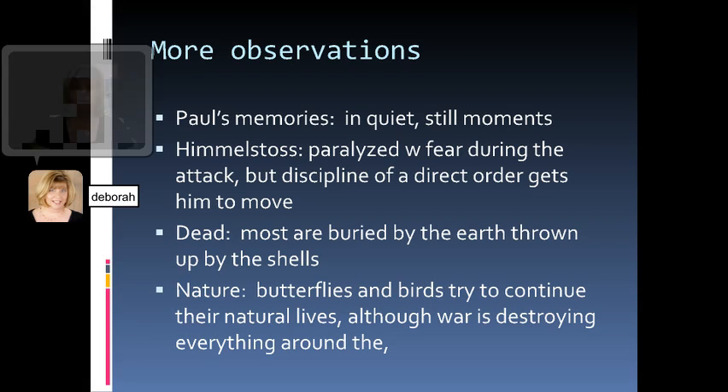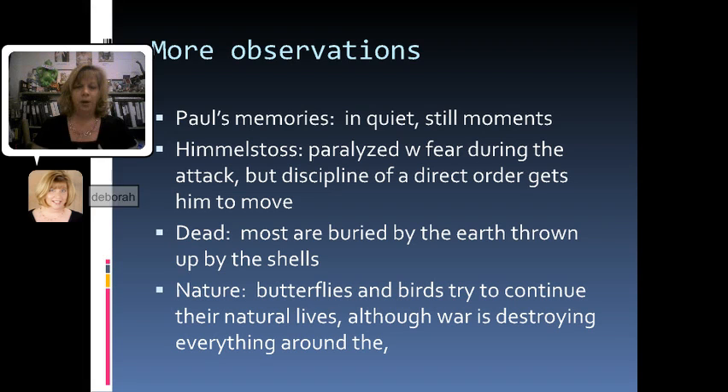A couple of other observations from this chapter: we notice that Paul's memories tend to happen in the more quiet, still moments — that's when he has time to think, and we as readers get a little more insight into his thought process and background. Then there's a great bit with Himmelsaus, who was the real bully coming out of boot camp. When the actual attack happens, Himmelsaus becomes paralyzed with fear — he can't move, can't react, isn't doing anything. Finally someone gives him a direct order, and that discipline he always built into them kicks in, allowing him to overcome his reflexive fear and join the offensive.